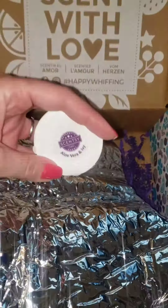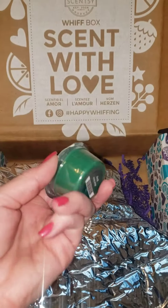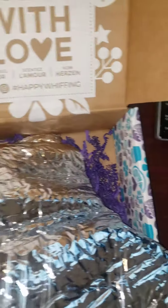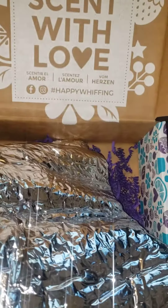So the first thing is this Aloe Vera and Ivy Scent Tester — you can see it here. This is for the August Scent of the Month. And there's another scent tester, Mahalo Coconut — I'm excited to smell that.